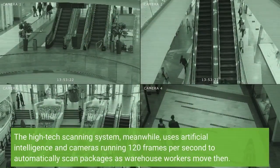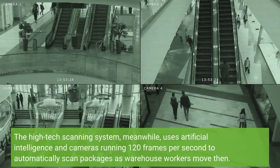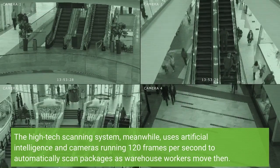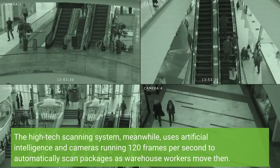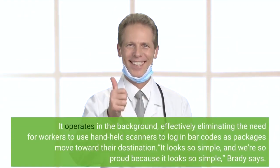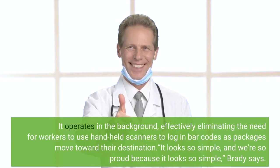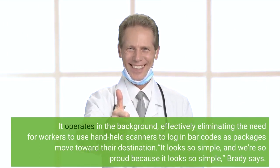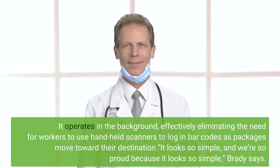The high-tech scanning system uses artificial intelligence and cameras running 120 frames per second to automatically scan packages as warehouse workers move them. It operates in the background, effectively eliminating the need for workers to use handheld scanners to log barcodes as packages move toward their destination. "It looks so simple, and we're so proud because it looks so simple," Brady says.